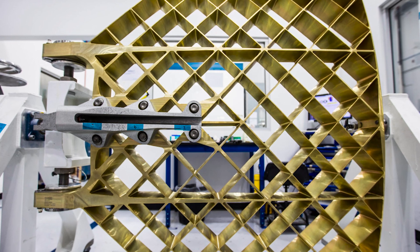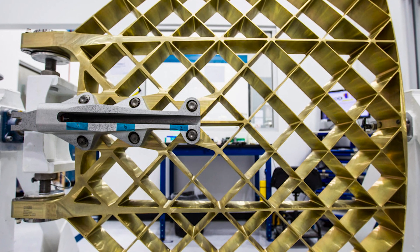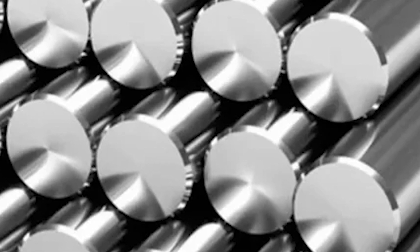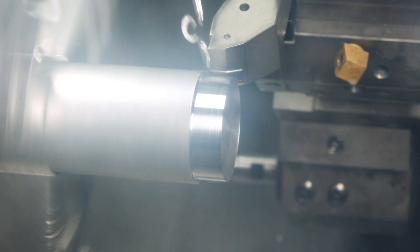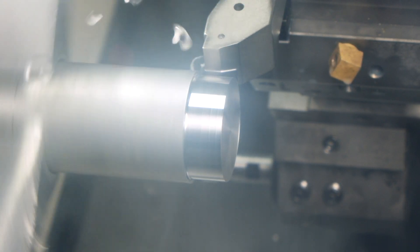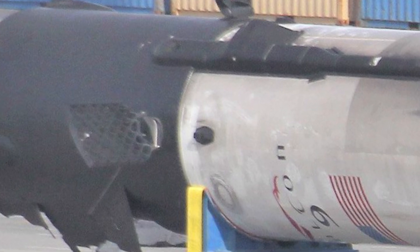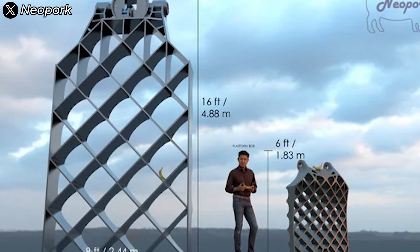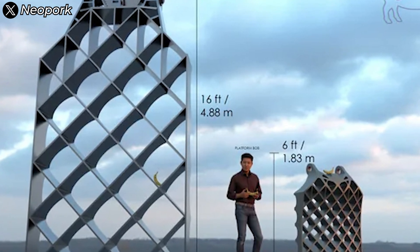So will SpaceX end up using titanium to make the grid fins? Well, the answer is no — they won't. The story of titanium isn't all sunshine. Titanium is shockingly expensive, costing at least 25 times more than stainless steel, and the processing costs are even more staggering. Casting, shaping, and treating titanium requires specialized equipment, extremely high temperatures, and a strictly controlled environment. The Falcon 9's grid fins are actually the largest titanium cast parts ever made in industrial history — no one has ever created a single titanium piece that large before. And the grid fins for Super Heavy are even larger.